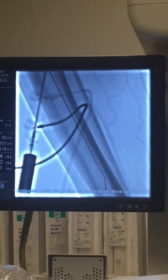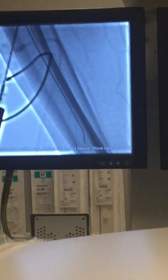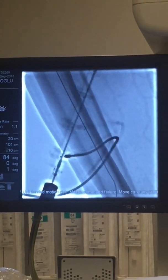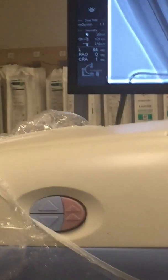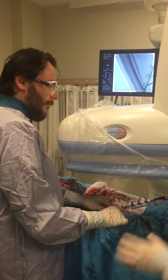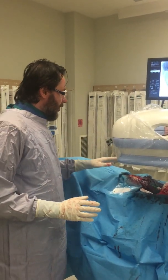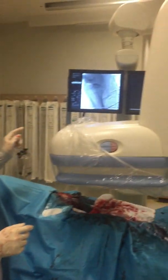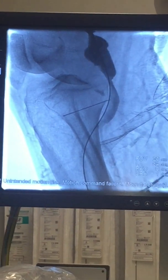I am carefully advancing the Amplatz wire — this is a 0.035 wire. It is very tricky and risky to put this wire in the peroneal artery because it can easily cause perforation of the peroneal artery, which would make the procedure more complex than planned. We have to be very careful. I am now carefully retrieving the microcatheter. Now we have to retrieve the sheath-less 6.5 French diving catheter.